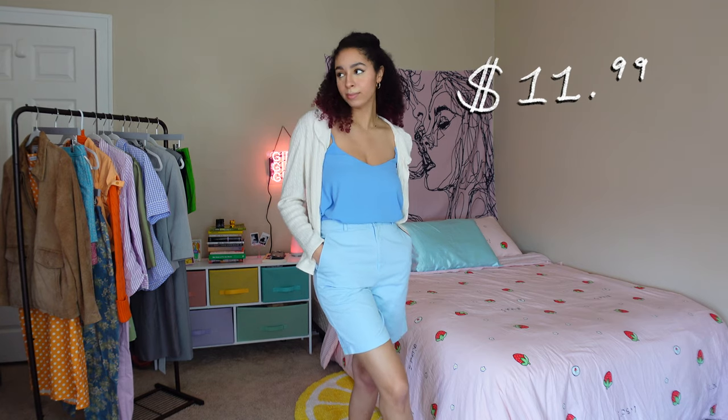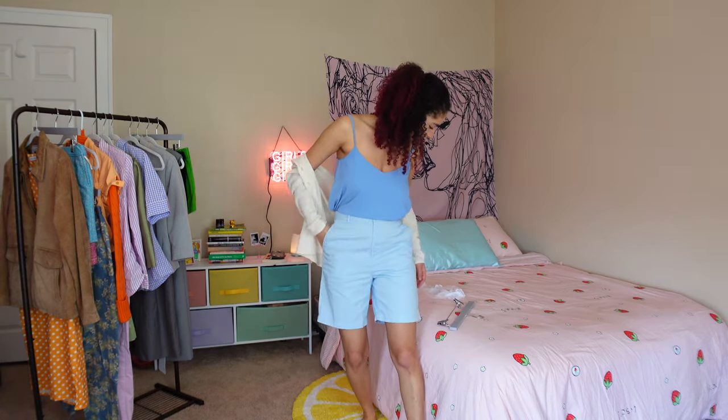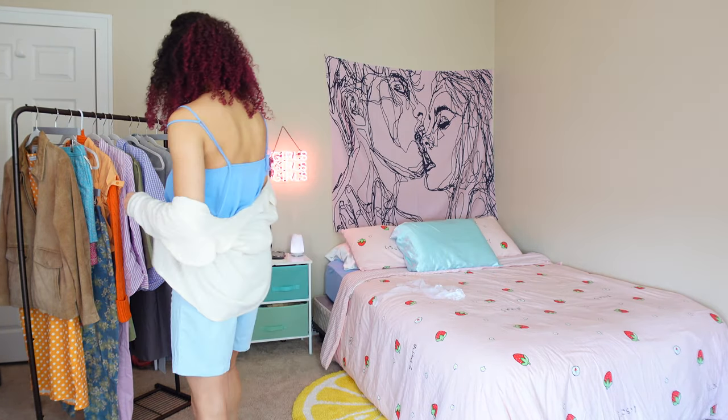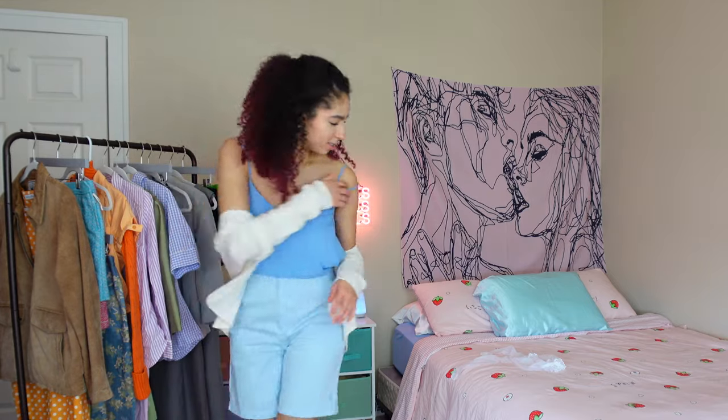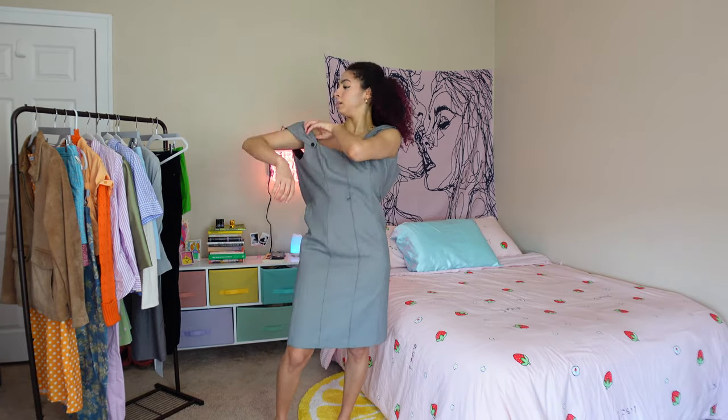This top is super cute — it's knit, so it has a really nice homemade feel to it. Oh, were these hangers here the whole time? Messing up my shop with these dang hangers. It kind of looks like I'm wearing an Ariana Grande dress.